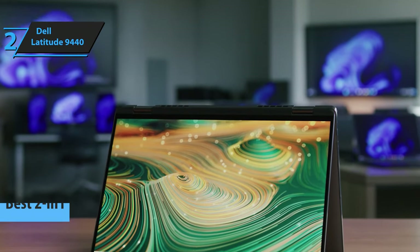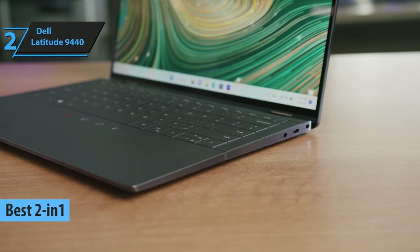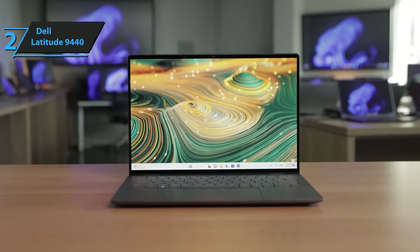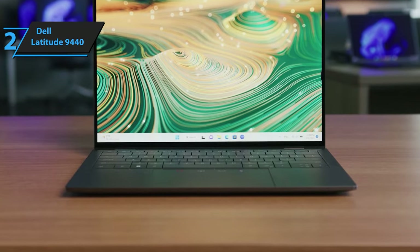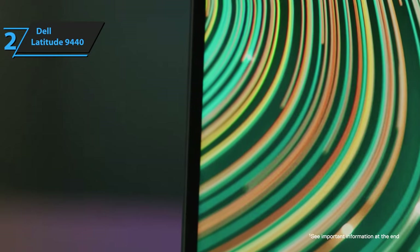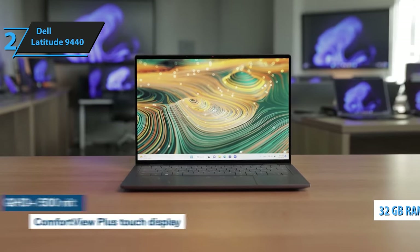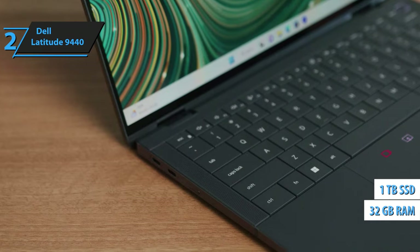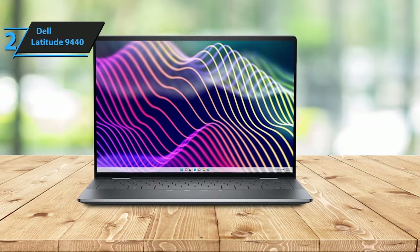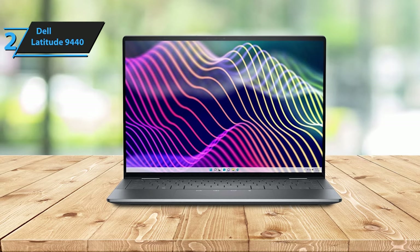Introducing the Dell Latitude 9440, the unrivaled champion of 2-in-1 Dell laptops in 2024. The Latitude series has always been a favorite among business users, but the 9440 model takes it a step further by borrowing elements from its consumer-focused counterpart, the Dell XPS 13+. Our review model came with a Core i7-1365U processor — two performance cores, eight efficient cores, 12 threads — backed by 32GB of RAM and a 1TB SSD. Being a business-oriented device, it offers software options ranging from the Microsoft 365 suite to Adobe Acrobat, plus a 12-month subscription to McAfee Business Protection.